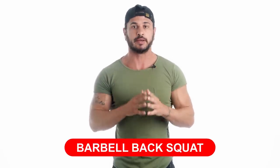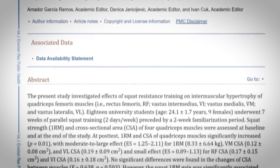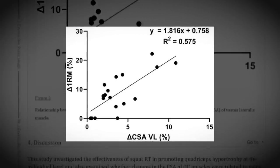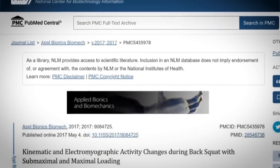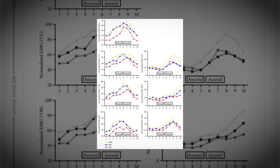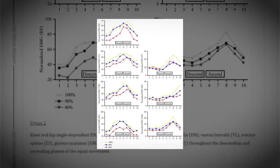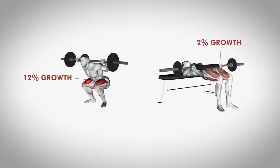Exercise number one: barbell back squat. One study published in the International Journal of Environmental Research and Public Health showed that quadriceps size and squat strength are strongly correlated — in other words, the bigger the squat, the bigger your quads. Barbell squats elicit extremely high muscle activity in all of the main lower body muscles, from the quads and hamstrings to the glutes and even calves. In fact, one 2020 study comparing back squats and hip thrusts found that squats not only produce greater growth in the quads but were superior for glute growth as well.